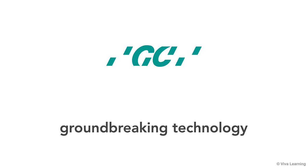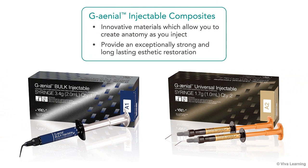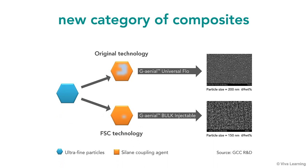With nearly a hundred years of experience in dental materials, GC is known worldwide for its groundbreaking technology. Now, GC is pleased to present its new Genial Injectable Composites, innovative materials which allow you to create anatomy as you inject, while providing an exceptionally strong and long-lasting aesthetic restoration.